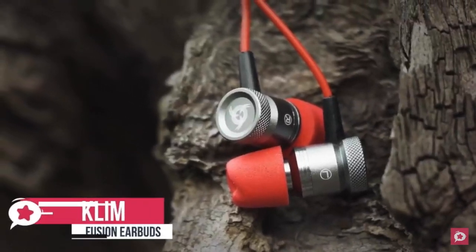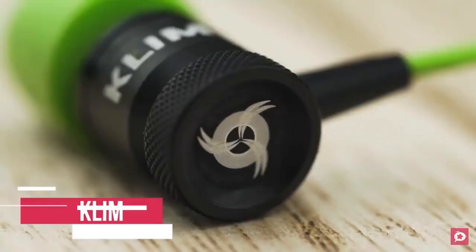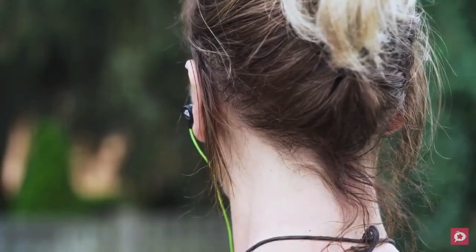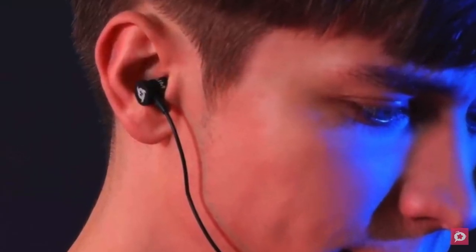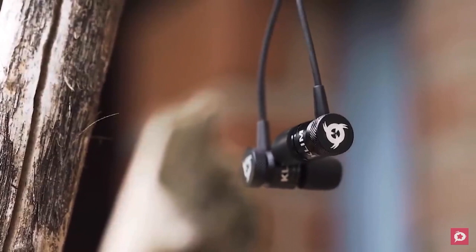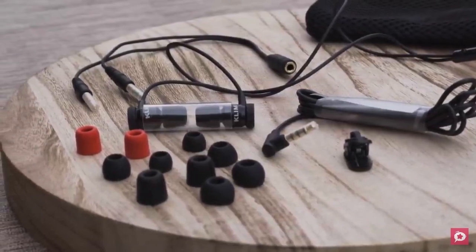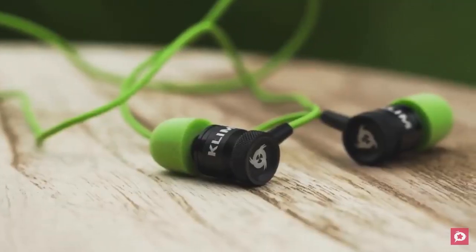At number three is the Klim Fusion earbuds. Klim is a new brand on the block, but don't let their freshness concern you — the company has a commitment to design and quality. The Fusion earbuds are designed to be used as a gaming headset but are also something you'd happily take out every day to listen to music. The earbuds have a metal construction and are magnetic so you can keep them safe around your neck. The buds are memory foam and come in different sizes for a perfect fit.